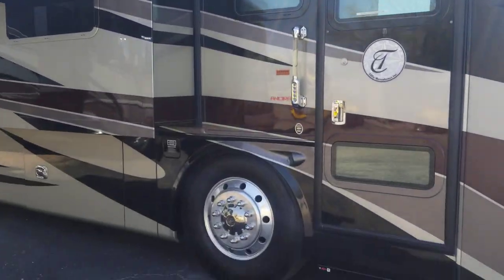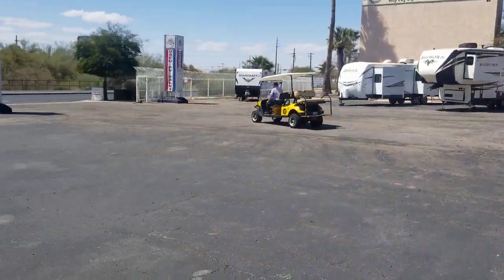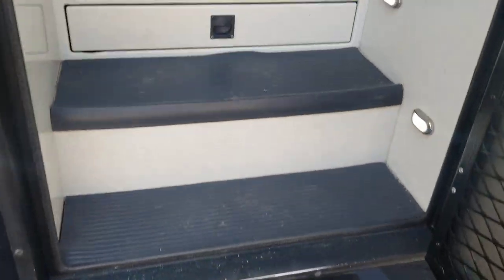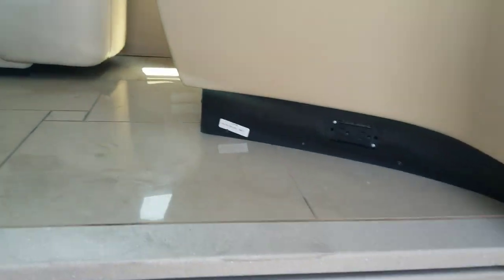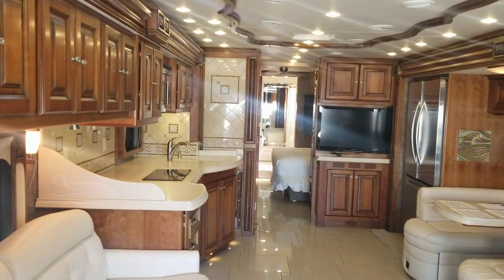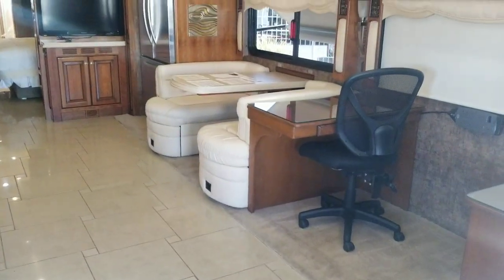Now it's time to see what you guys have been waiting for. A couple steps in, we do have a screen door right here, and a couple more steps in. There's a pull-out drawer right there and an air-powered step cover. Right when we walk in — beautiful. We're going to go through everything in this coach. Let's start up front.